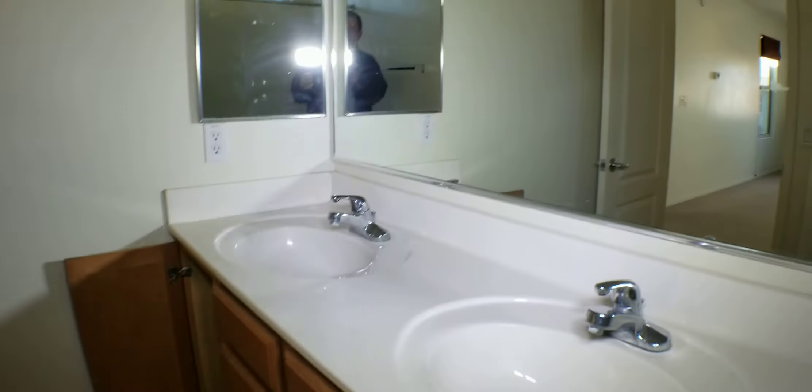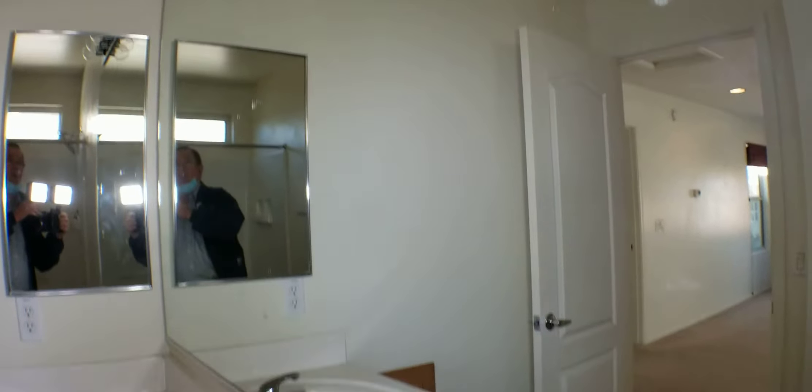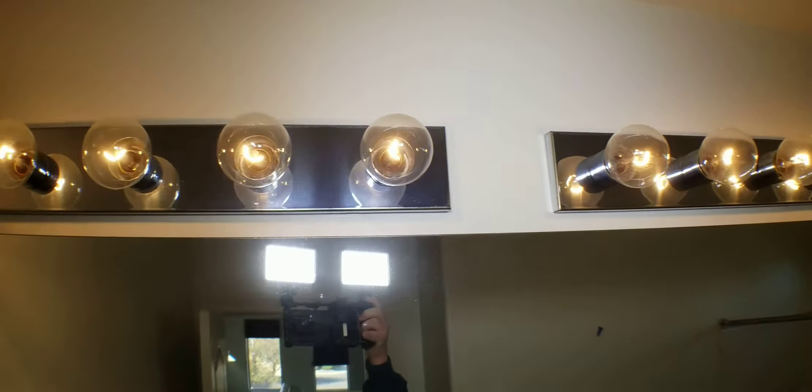They changed out the shower head and left the old one. The mirrors need a little more cleaning but they aren't bad. All the light bulbs are on and they've been wiped down.